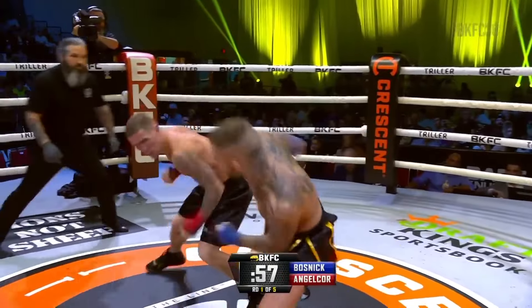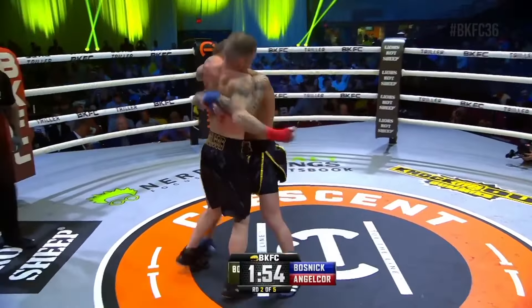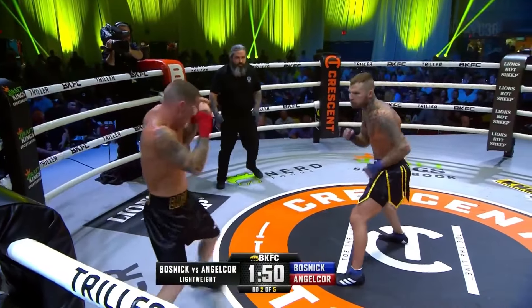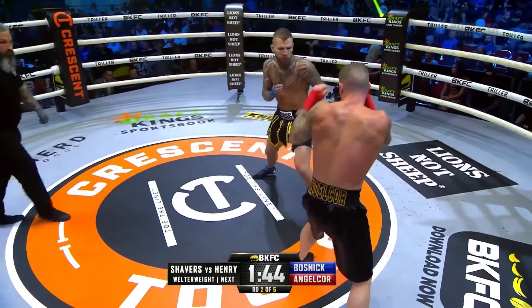He's trying to bait in AngelCorp. AngelCorp lands the right hand over that low lead left hand, and Bosnick's still with his hands down right now. Off the jab on the entry comes through AngelCorp. There's Bosnick — he threw a nice uppercut in there as AngelCorp tried to come in. He's really making AngelCorp think twice every time he steps close.